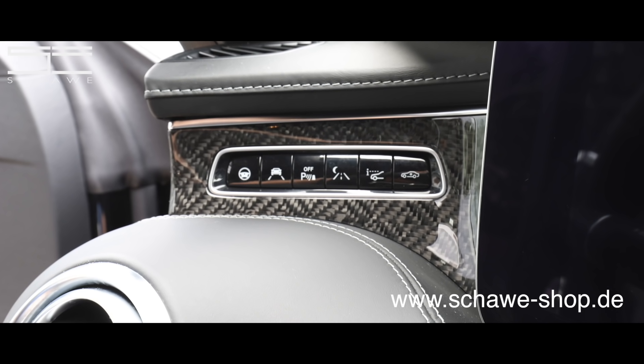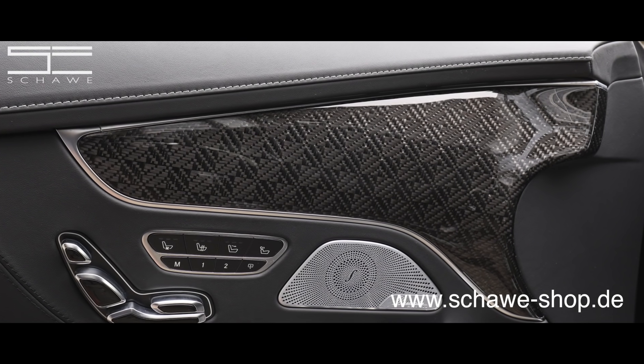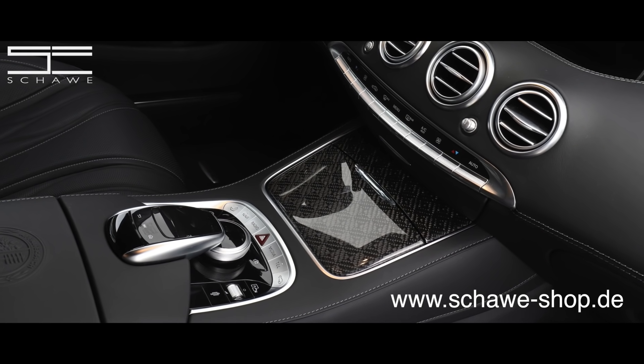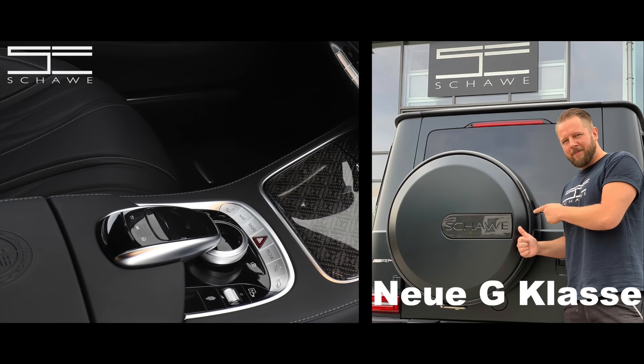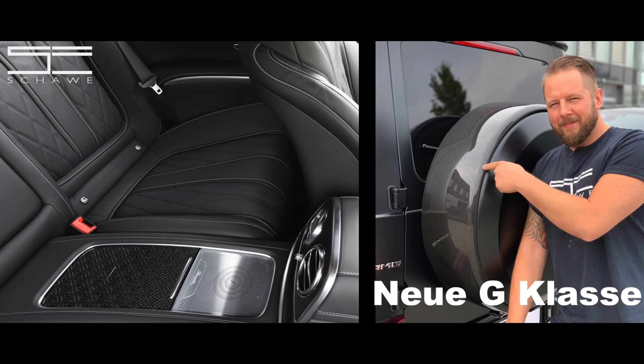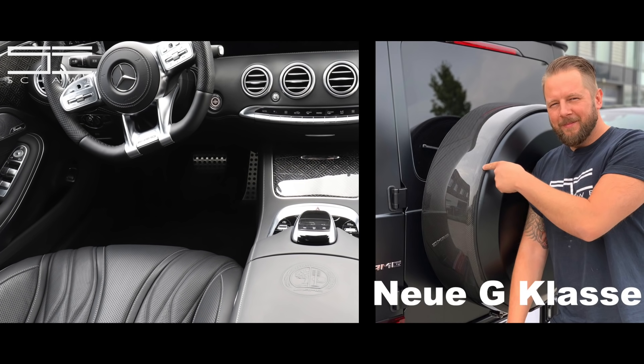Warum kann man das nicht bestellen? Weil es eine einzigartige Struktur ist – so eine Struktur habe ich in einem Fahrzeug noch nicht gesehen. Wenn ihr auch Interesse habt an Carbon-Sachen, dann geht doch mal einfach auf www.chave-shop.de. Da haben wir einige Carbon-Teile, die wir jetzt schon gemacht haben.